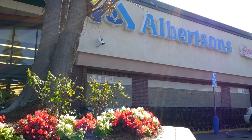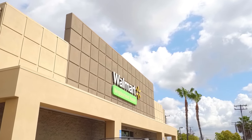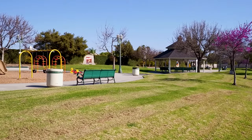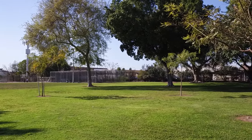Albertsons, Walmart, and Costco are all nearby. When it's time to get outside, there's no shortage of parks in the area, from Citrus Park to Founders Park, Lincoln Park, and even Oak Canyon Nature Center.